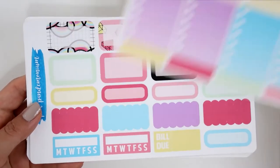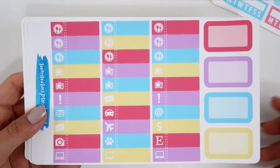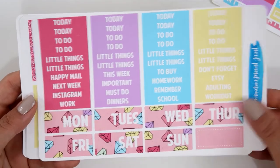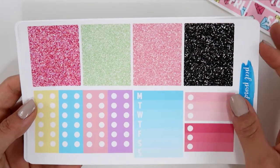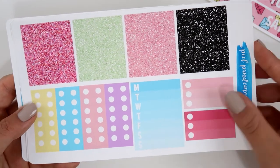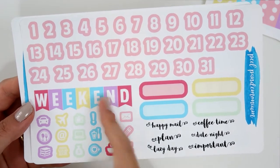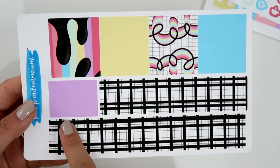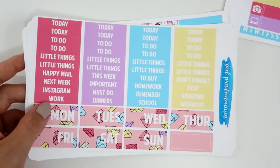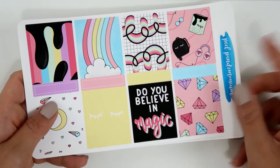This kit is very complete — it has checklist stickers, half boxes, quarter boxes, scallop stickers, weekly trackers, bill do's, headers, weekend banners, glitter headers, check flags, a long weekly tracker, half checklists, date numbers, date covers, script word stickers, a weekend banner, burn washi, and a washi sheet. I love this kit and her paper is amazing — highly recommend her shop. I have a coupon code in the description box.